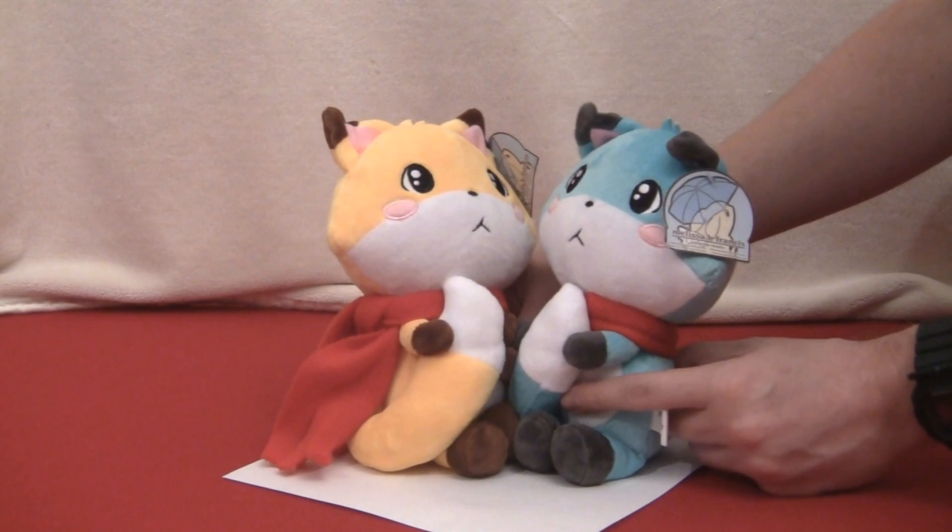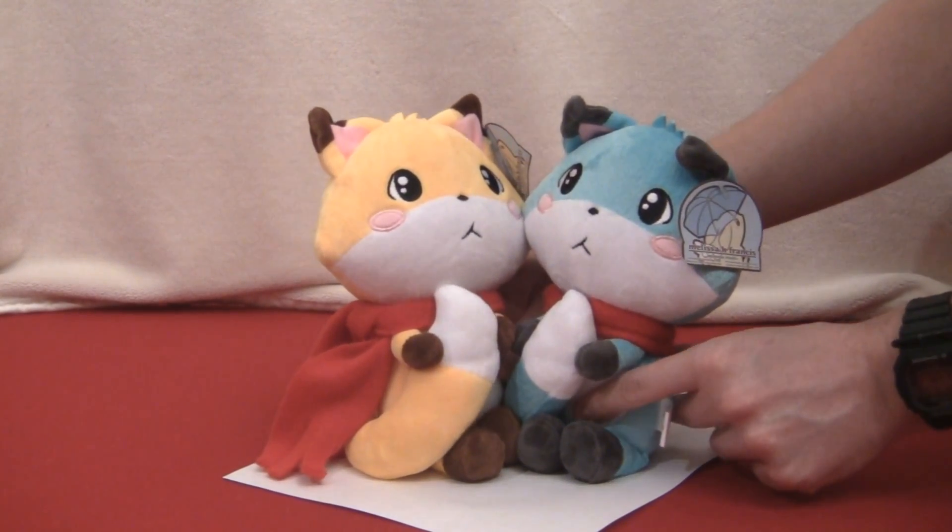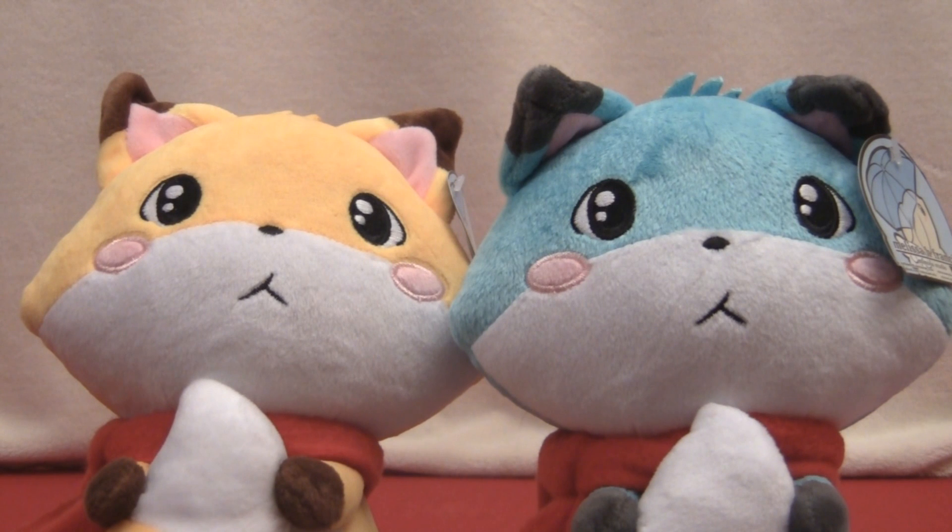Also, this pose where they're hugging their tails against themselves just screams snuggles! Also, they come in two different colors!